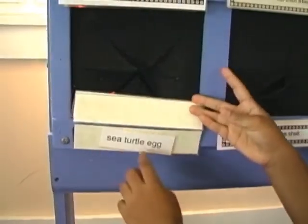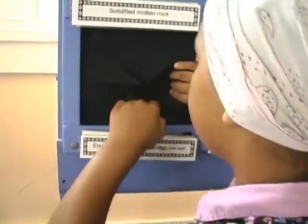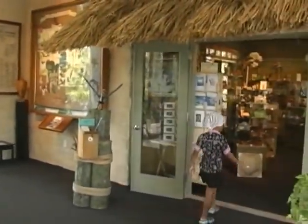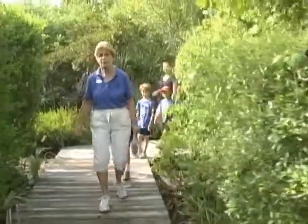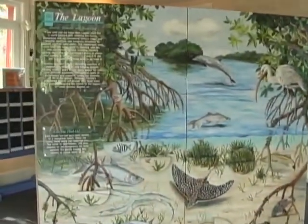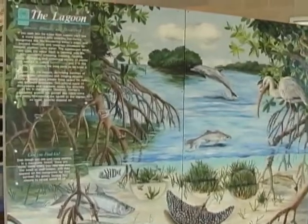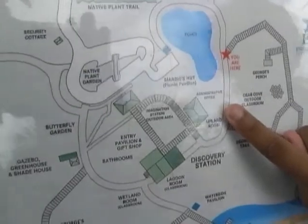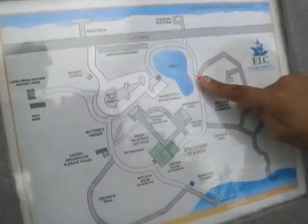Here we are in our entry pavilion, or welcome center. We have a few touchable exhibits in here and a really nice gift shop. When people come to visit our 64-acre island campus, they start here. They meet our volunteer greeter, who orients them to everything they can do on campus. We have field guides they can purchase to make their experience more educational, and backpacks with items that can be checked out.